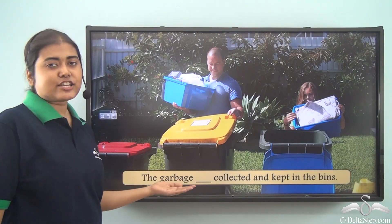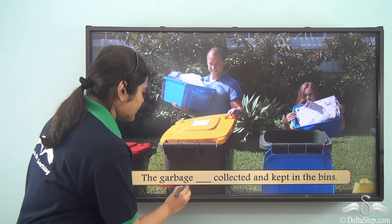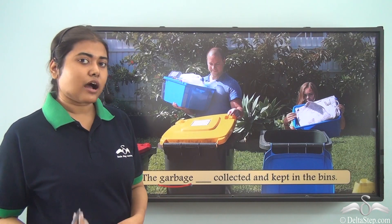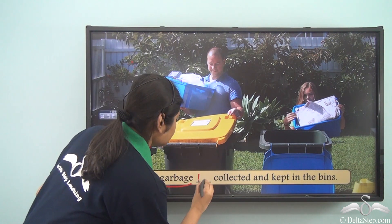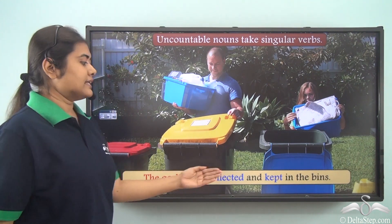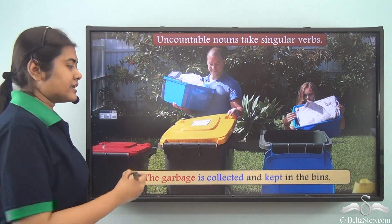'The garbage ___ collected and kept in the bins.' Garbage is an uncountable noun — we cannot count garbage. So we use a singular verb: 'The garbage is collected and kept in the bins.' Uncountable nouns take singular verbs.